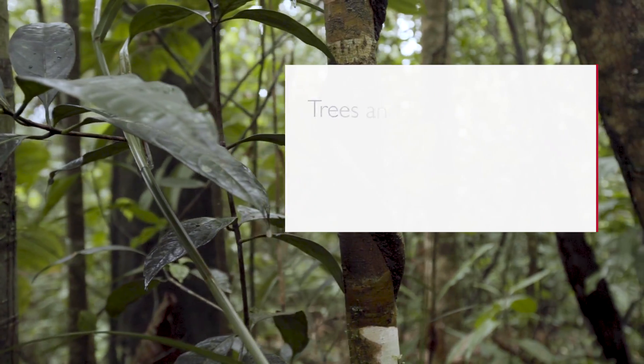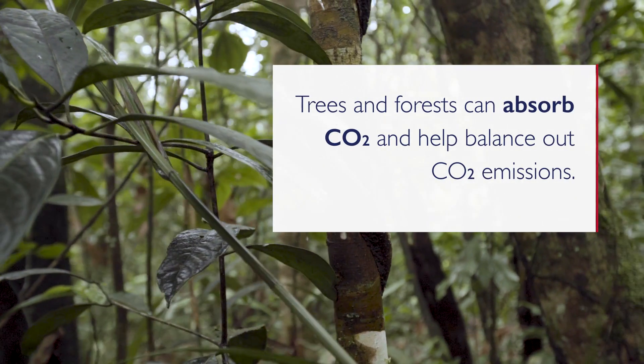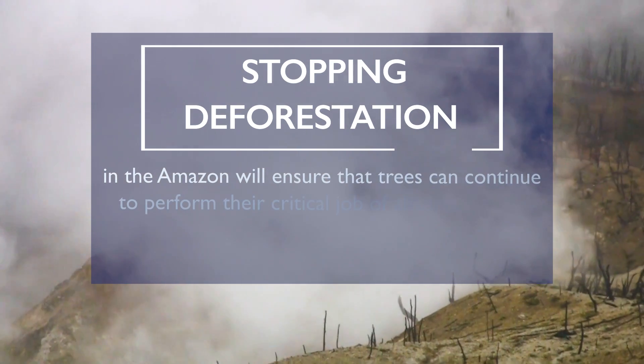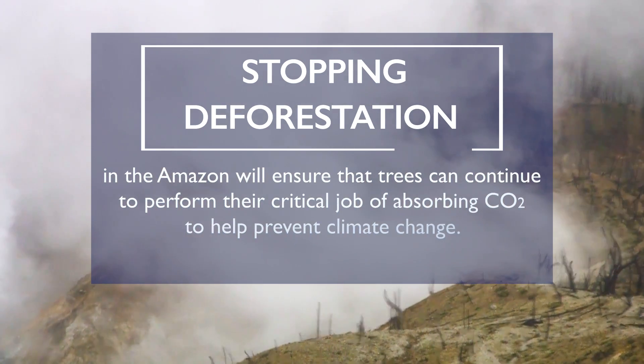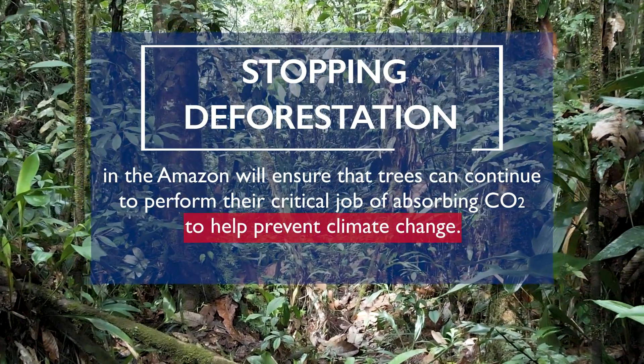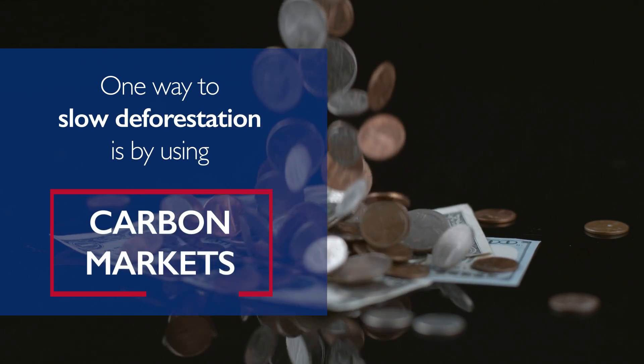Trees and forests can absorb CO2 and help balance out CO2 emissions. Stopping deforestation in the Amazon will ensure that trees can continue to perform their critical job of absorbing CO2 to help prevent climate change. One way to slow deforestation is by using carbon markets.